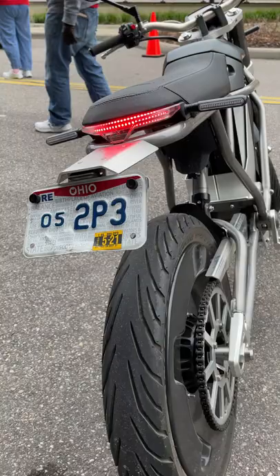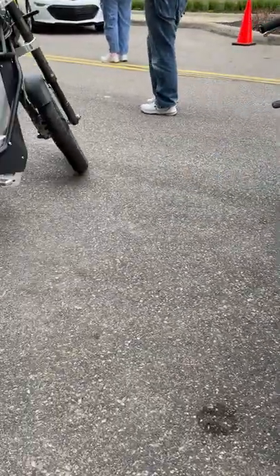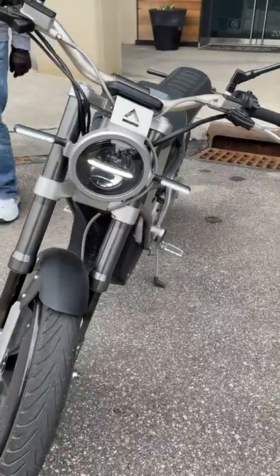What do you get with those different trim levels? With the first edition you get a 1.8 kilowatt hour battery pack, and with the founder's edition you get two battery packs, which brings it to a total of 4.5 kilowatt hours.